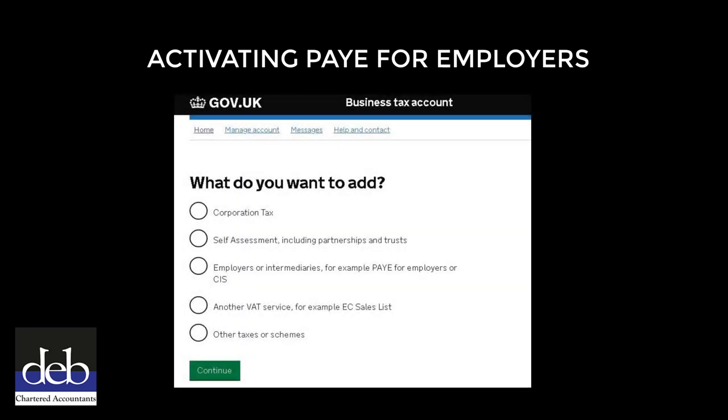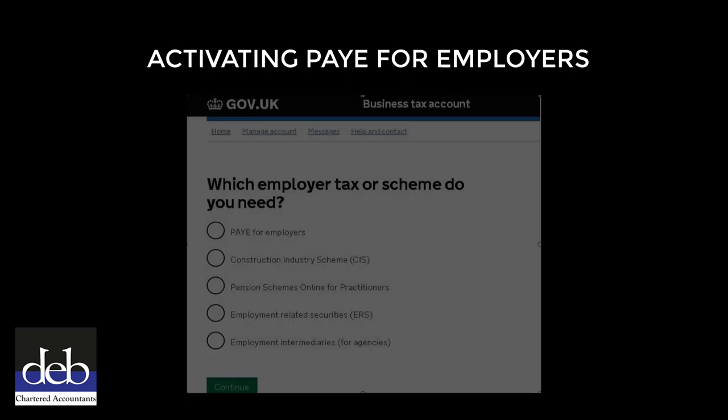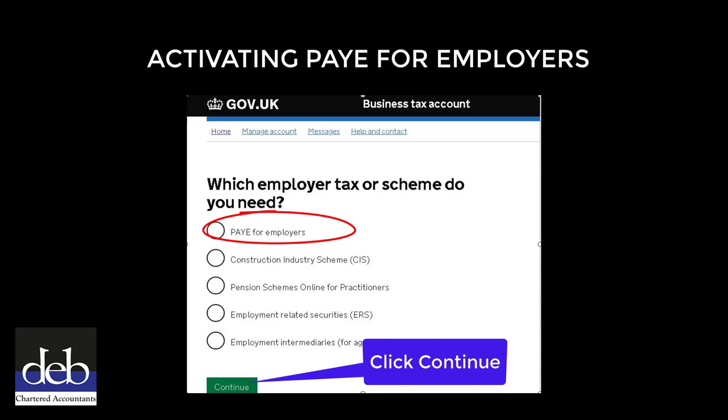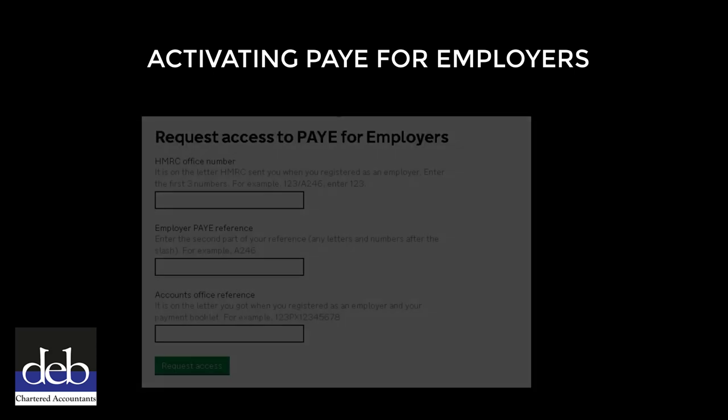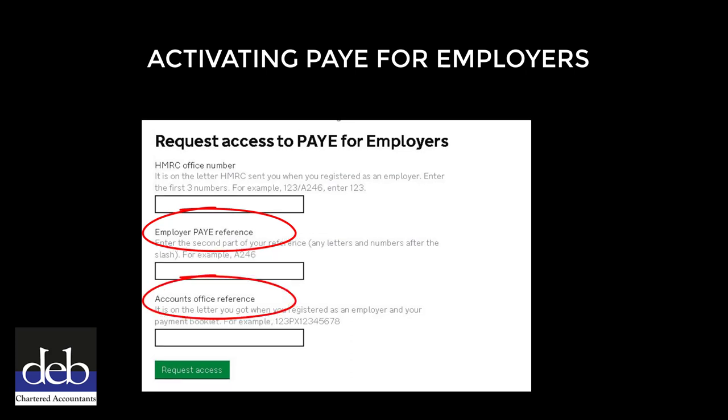On the next page, select 'Employer or Intermediaries - for example PAYE for Employers or CIS', then click the green Continue button. On the following page, select 'PAYE for Employers' and then click the green Continue button. On the next page, you will need your Employer's PAYE reference and your Account Office reference. You will find both these references in your most recent payroll information folder on DEB Connect.